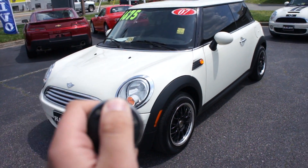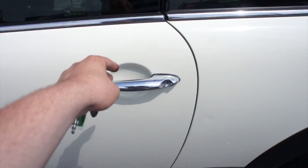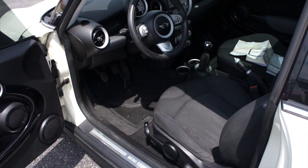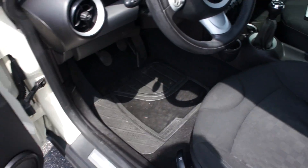You can see up front halogen headlights, chrome grille, and fog lights. Started up, it does include your typical Mini key fob with lock, unlock, and trunk release. And inside you can see what I mean about that window tint.